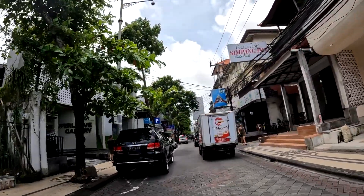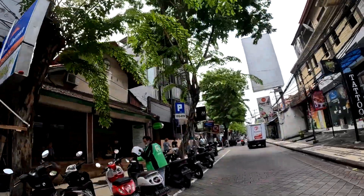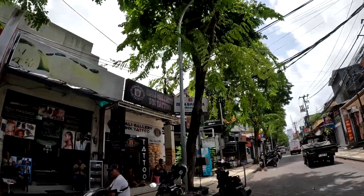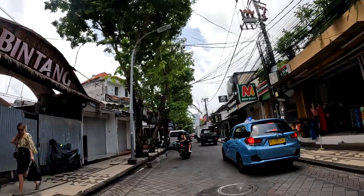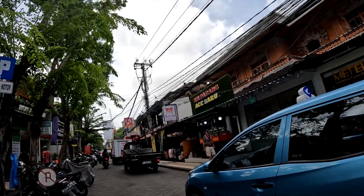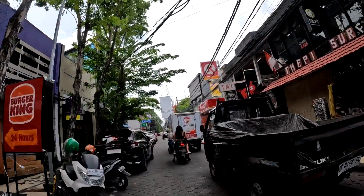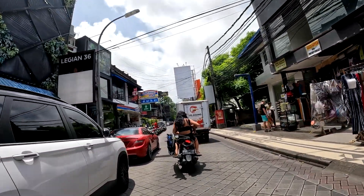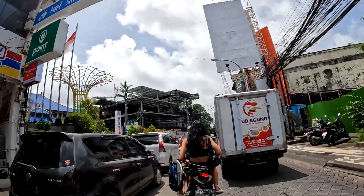This area is called the Ground Zero area — this is the place where you can find the Bali Bombing Memorial. If you guys want to try traditional Sumatran food, it's right here on the right — it's called RM Padang. And here we are at the Bali Bombing Memorial, to the left.